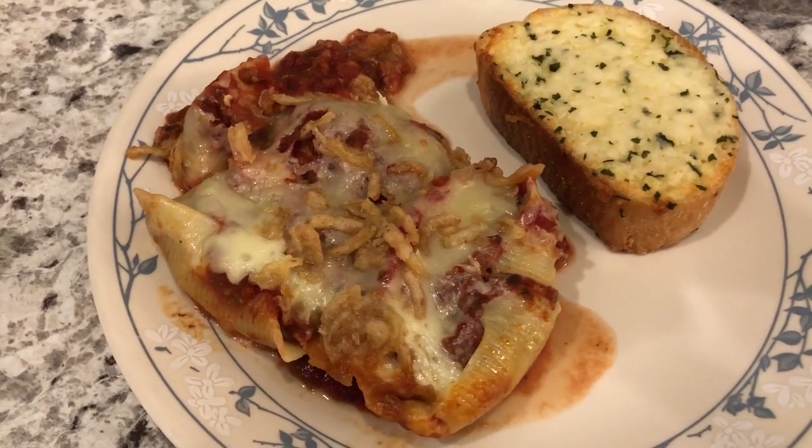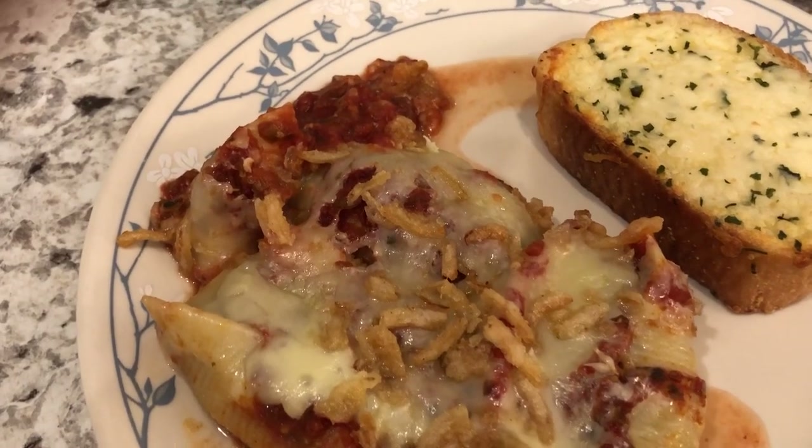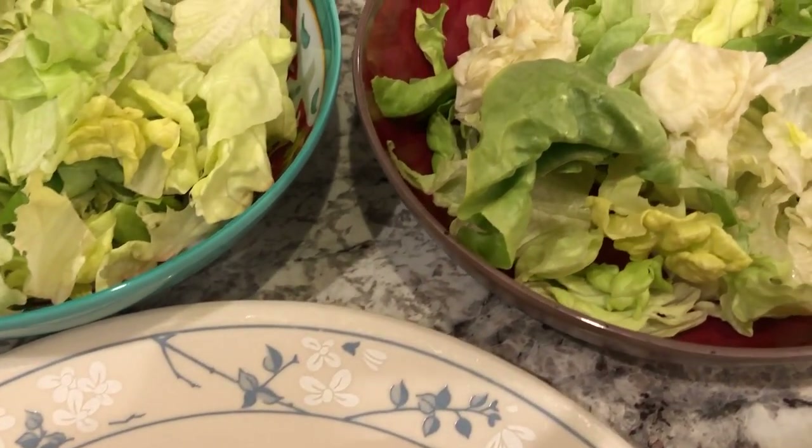Hey guys, welcome back to another week of What's for Dinner. My name is Andrea with Foodimentary Adventures in Food. Our channel is all about the food — we do taste tests, recipes, grocery hauls, and What's for Dinner.